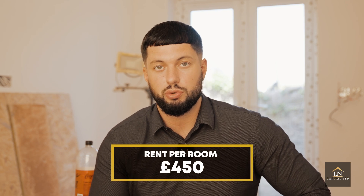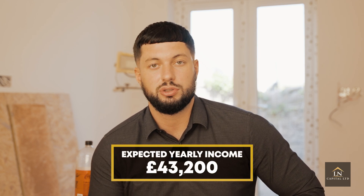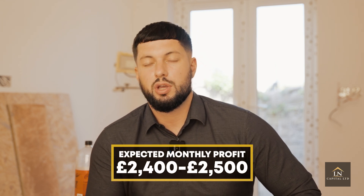My joint venture partner who I purchased this property with actually lives in a different country — he's an overseas JV partner. I'm always open to doing more joint ventures, so if anyone is interested in doing a project with me, please drop me a message. On the monthly profit: this deal is eight bedrooms and we're looking to get roughly £450 per room, so the total income is £3,600 per month — that's £43,200 per year. Monthly profit is expected to be roughly around £2,400–£2,500. In the follow-up video once it's fully let, I'll share exactly how it performed.